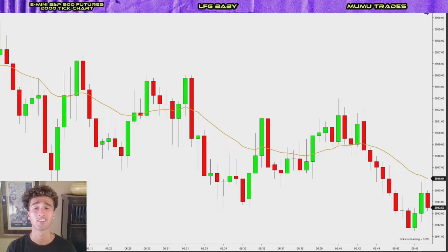What's up everyone? Welcome back to another episode of Moo Moo Trades, where we're going to show you guys the easiest and simplest setup that if you learn how to master, you're going to be able to make some money day in and day out just trading this one setup over and over again.